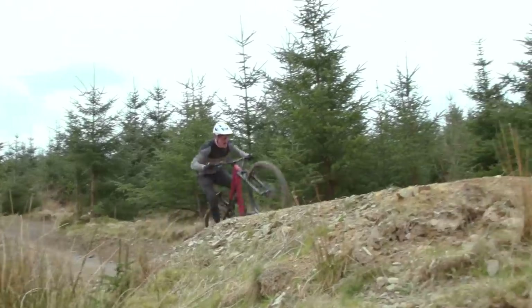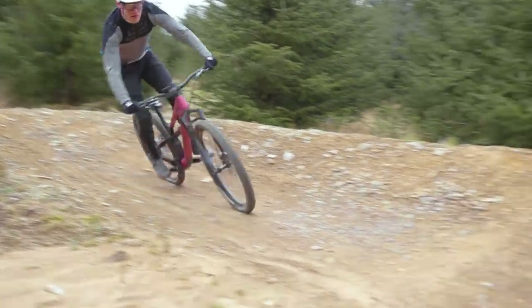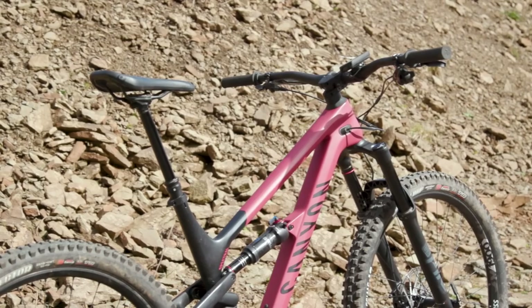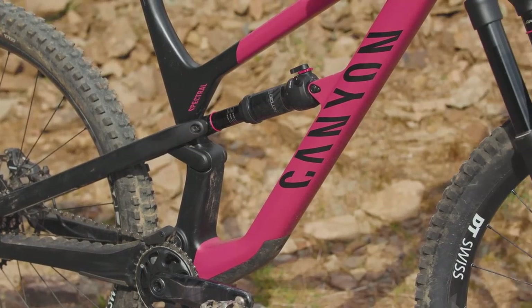So, how did it fare? Well, it didn't win, but I still reckon the Spectral has to be one of the best trail bikes out there at the moment. I'll detail why it missed out on our top step later in this video. However, I'll lead with the fact that Canyon has built one of the best trail platforms around, with a frame and linkage that performs almost faultlessly.